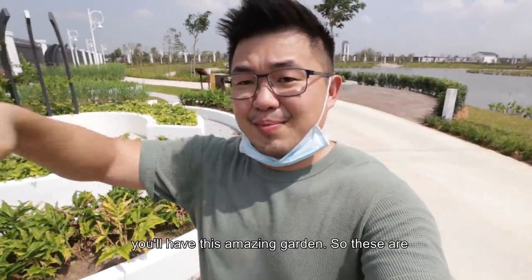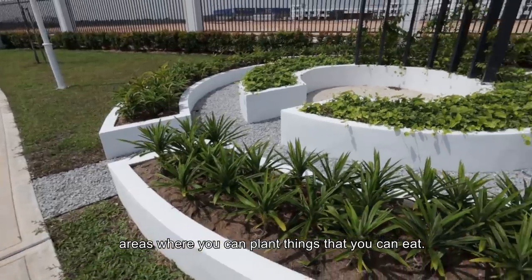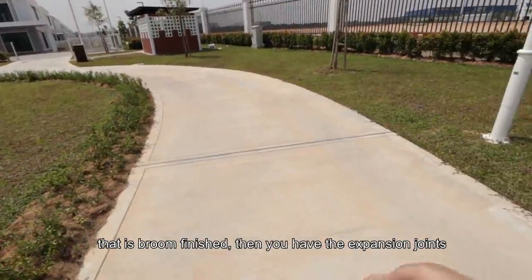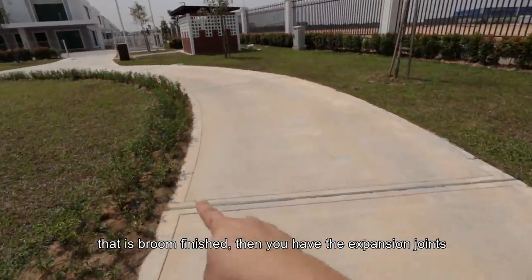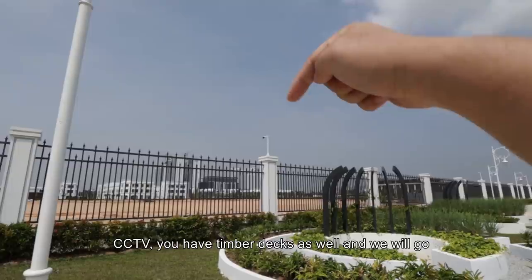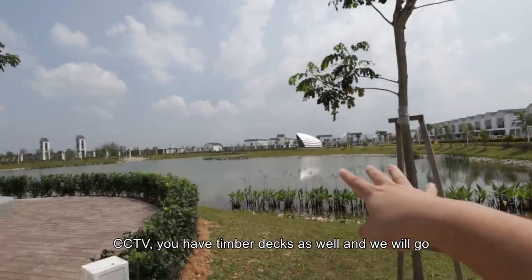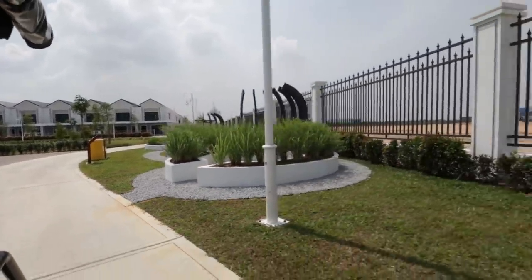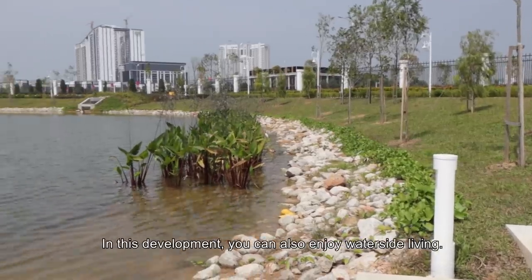Before you enter the house, you will have this amazing garden. These are areas where you can plant things that you can eat. Those are the houses and you can see this pathway that is broom finished. Then you have the expansion joints, the Eugenias, and you have the perimeter fencing and CCTV.